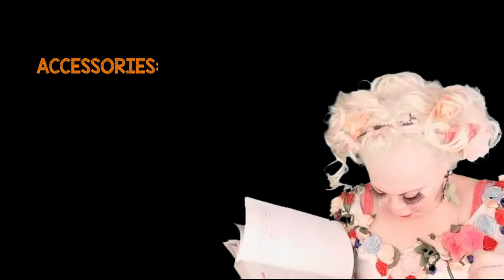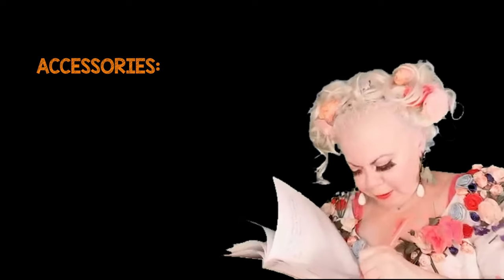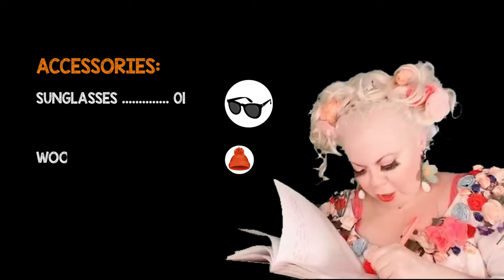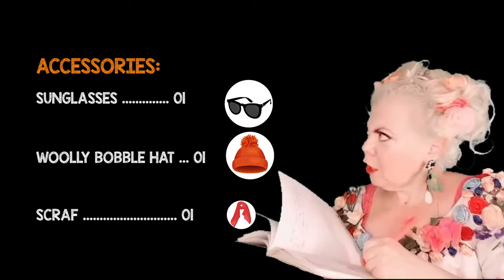What about accessories? Sunglasses. A woolly bobble hat and a scarf.